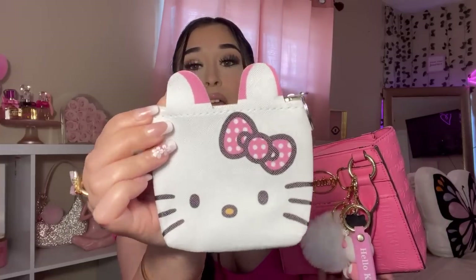Next I'll show you my little coin pouch — this one is so cute. I did get this off Shop Miss A and I just keep some change in there.